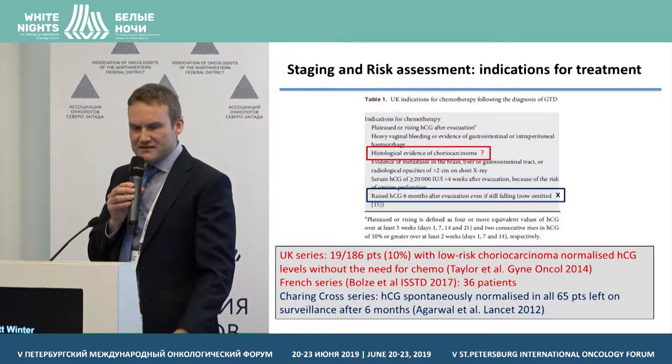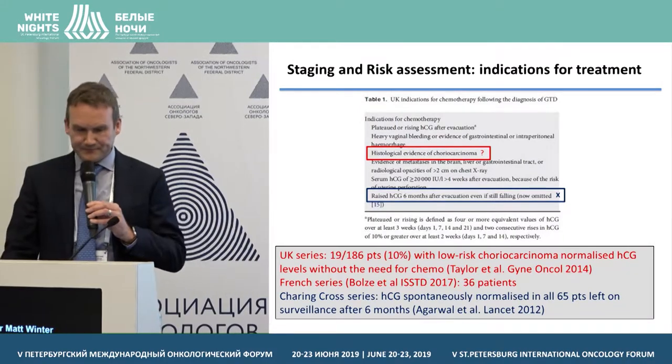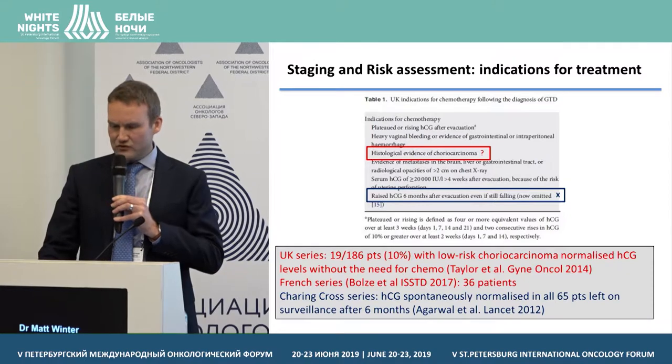There's probably also a cohort of patients with low-risk choriocarcinoma in whom the disease has apparently been excised and staging is negative, in which it's probably safe not to rush into chemotherapy as long as these patients are compliant with HCG follow-up and the HCG continues to fall. In our own series, 10% of patients with low-risk choriocarcinoma normalised their HCG without chemotherapy, and the French series of 36 patients showed the same. So histological evidence of choriocarcinoma is not necessarily a definitive indication for treatment.